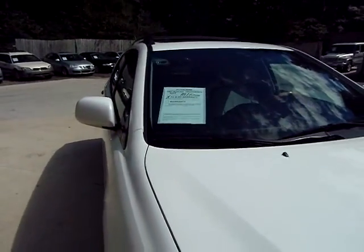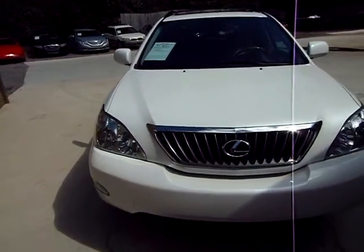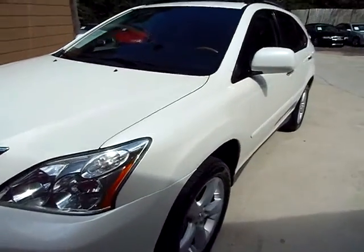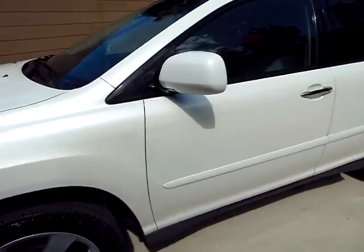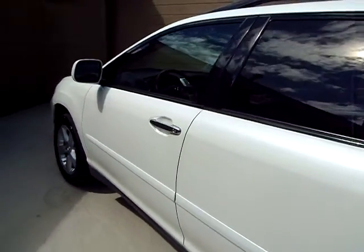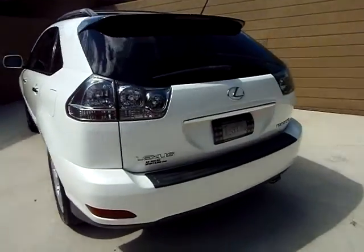Welcome to AR Motorsports. Today we're going to view a 2008 Lexus RX 350 — 187,000 miles, pearl white in color. Looks like we've got a good set of Nitto tires on her. Very clean little old SUV, I should say.